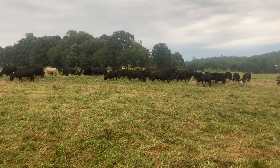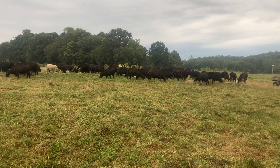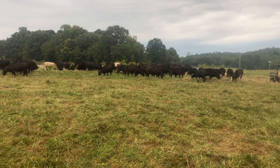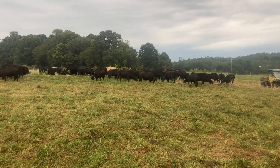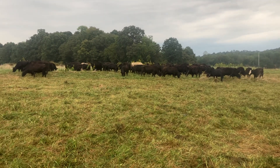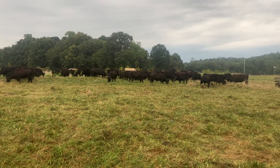An animal like what we're seeing with these Mashona cross can just handle that - it doesn't seem to bother them at all. It's quite remarkable. And the other aspect is from the land improvement, soil improvement side of things.